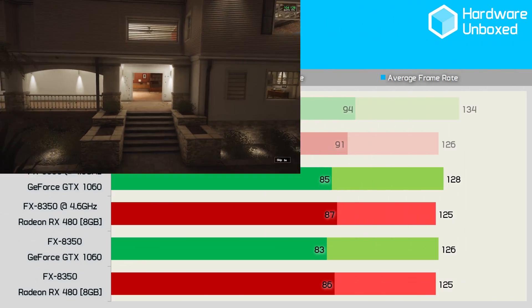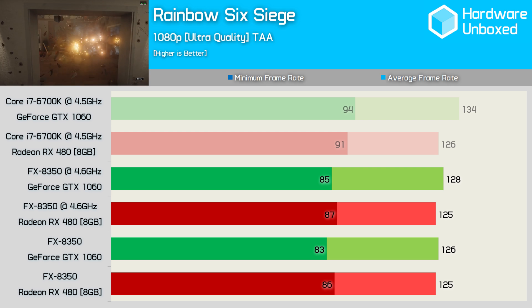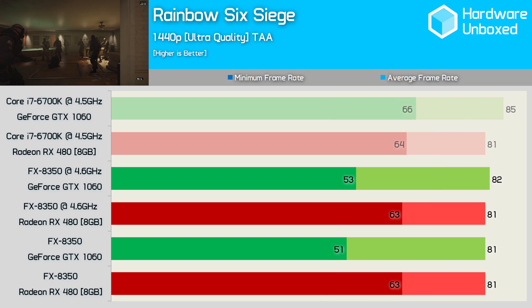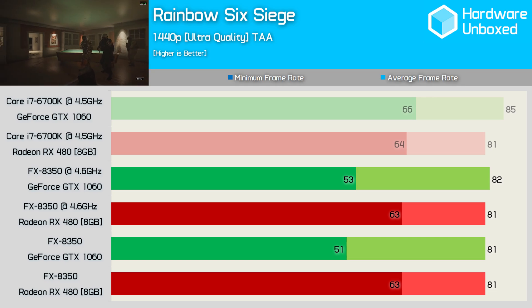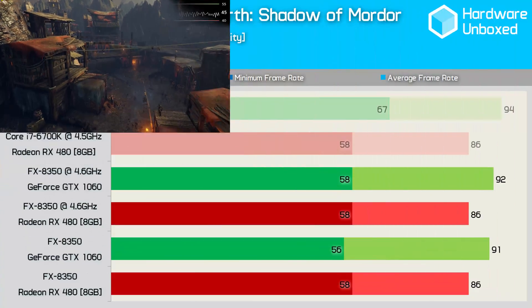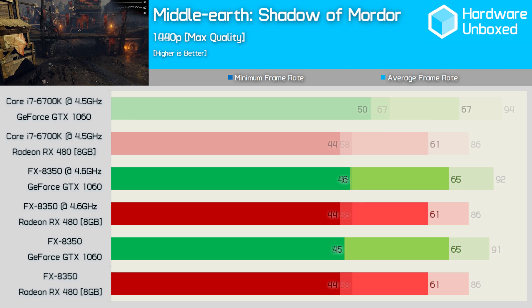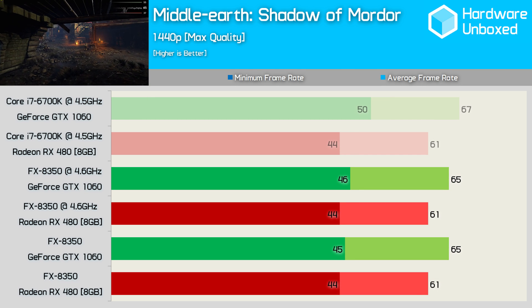Rainbow Six Siege is another GPU bound game, and therefore the RX 480 and GTX 1060 perform much the same using the FX8350 as they did with the 6700K. Oddly at 1440p the minimum frame rate of the GTX 1060 was much lower than expected on the FX8350 system. The Middle Earth Shadow of Mordor benchmark isn't particularly CPU demanding, so both GPUs provided similar performance on the FX system, and this is also the case at 1440p with almost identical performance on both systems.